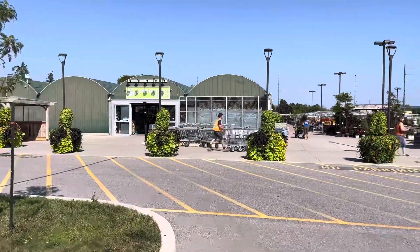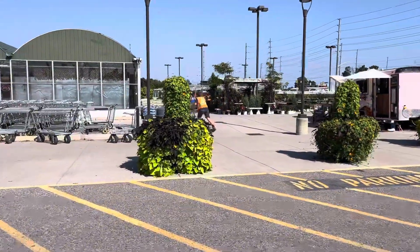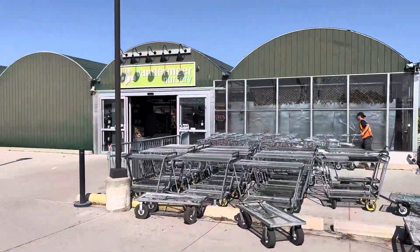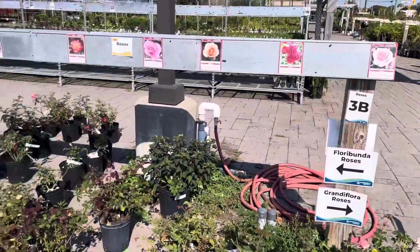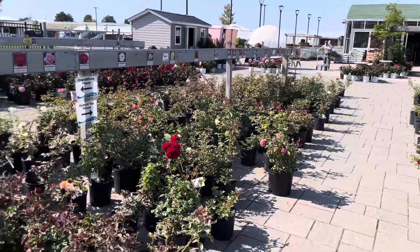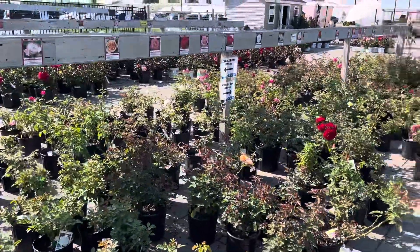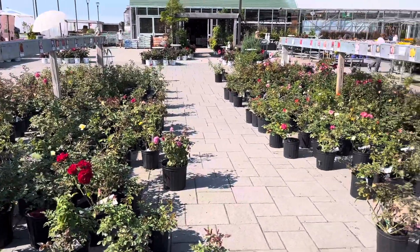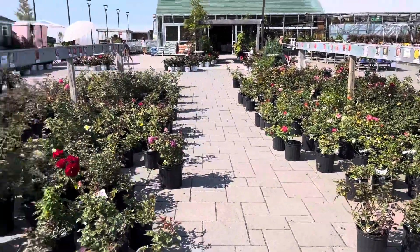I've just arrived at one of my favorite nurseries. Look at this planter, so pretty. Vandermeer Nursery. And this is their rose section — they still have a lot of really good inventory left. I'm here to pick out two that I will be replacing the peach lemonade that I spoke about in my previous video. So hopefully I can find two that I really like today.